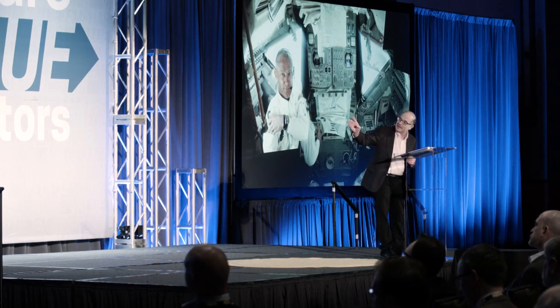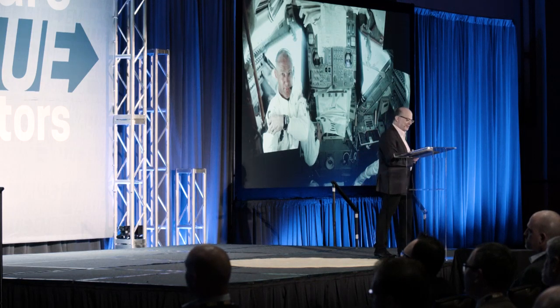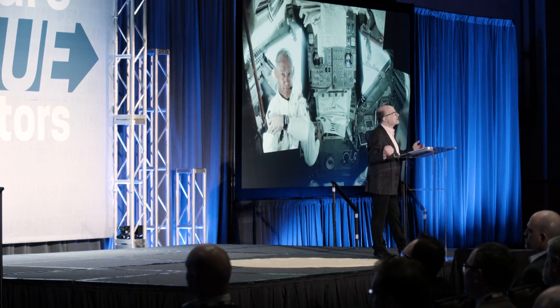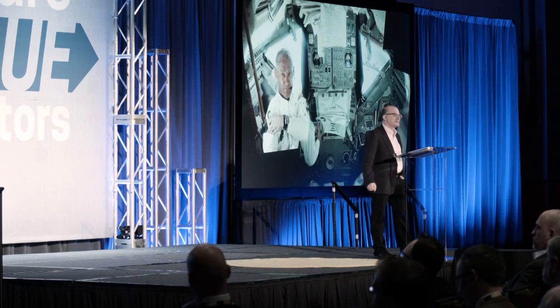And that's how we come to have — this, by the way, is what the inside of the lunar module cockpit looked like, and that is Buzz Aldrin just a few hours before they headed for the moon — that's how we come to have, 159 seconds after the last alarm, that famous exchange from the surface of the moon: 'Houston, Tranquility Base here, the Eagle has landed.' And back from Houston, the somewhat mysterious response: 'Roger Tranquility Base, you got a lot of guys about to turn blue. We're breathing again.'